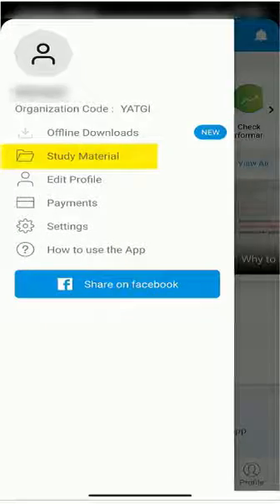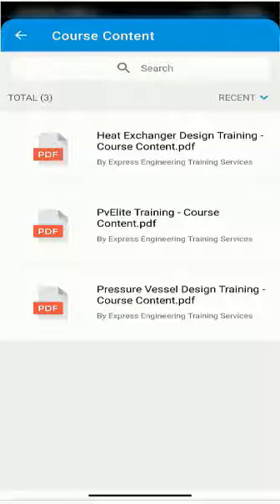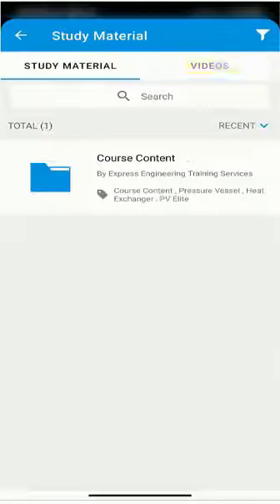You can access the free study material from the menu as shown here. Check out the course content in the content folder. Go to the videos tab to view the free videos available. If you are new to static engineering then watch our free video about why to study codes and standards.